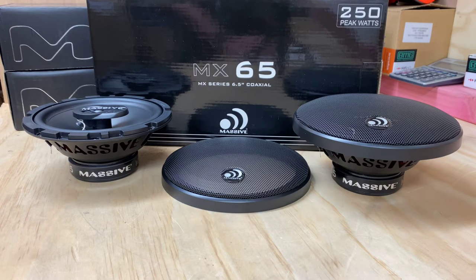Hi, it's Ashley from AV Sound Advice. Today we're doing a product preview on the Massive Audio MX6.5 Co-Actual.